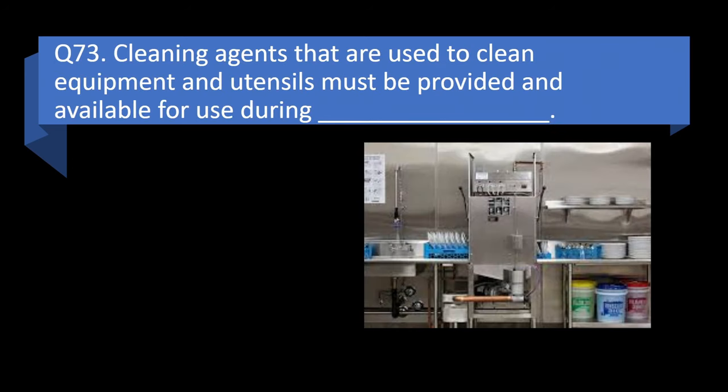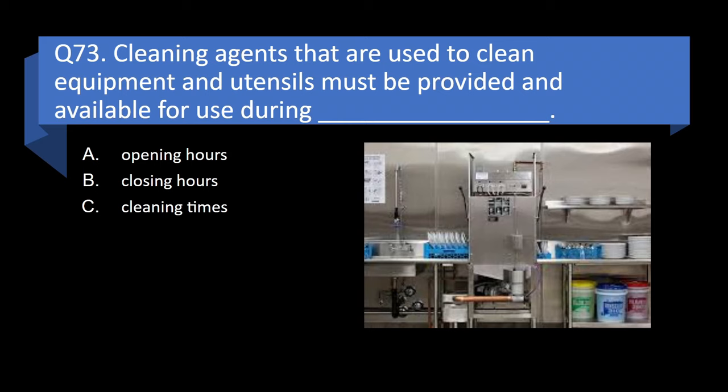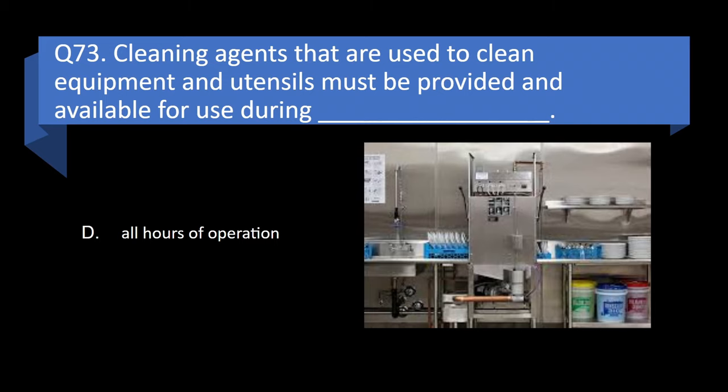Question 73. Cleaning agents that are used to clean equipment and utensils must be provided and available for use during opening hours, closing hours, cleaning times, or all hours of operation? Answer: d. All hours of operation.